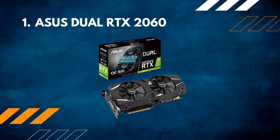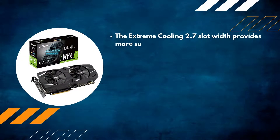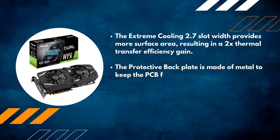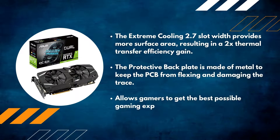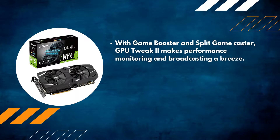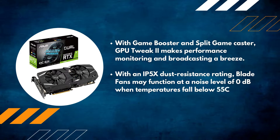Number 1: ASUS Dual RTX 2060. The extreme cooling 2.7-slot width provides more surface area, resulting in a 2x thermal transfer efficiency gain. The protective backplate is made of metal to keep the PCB from flexing and damaging the trace. OC mode allows gamers to get the best possible gaming experience. GPU Tweak 2, with Game Booster and Split Game Caster, makes performance monitoring and broadcasting a breeze. With an IP5X dust resistance rating, blade fans can function at 0 decibels when temperatures fall below 55°C.